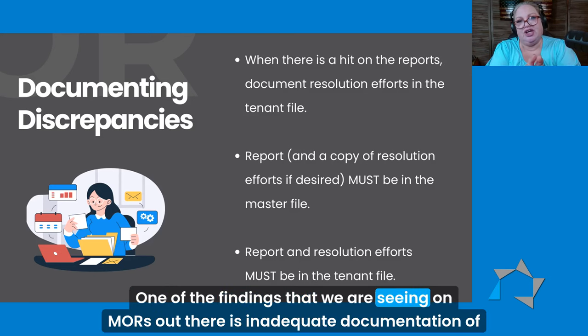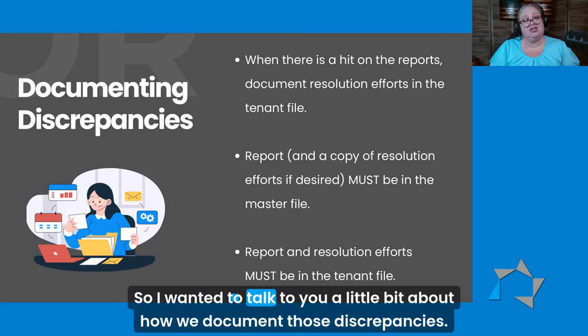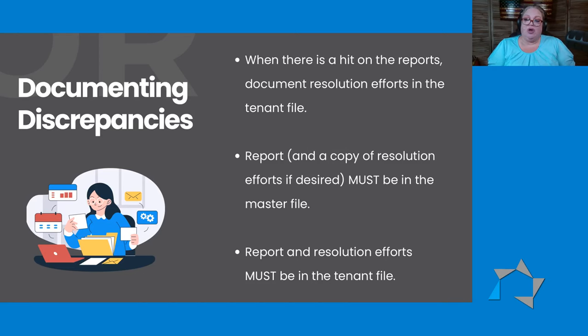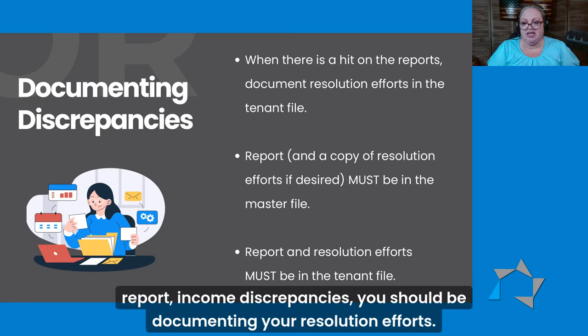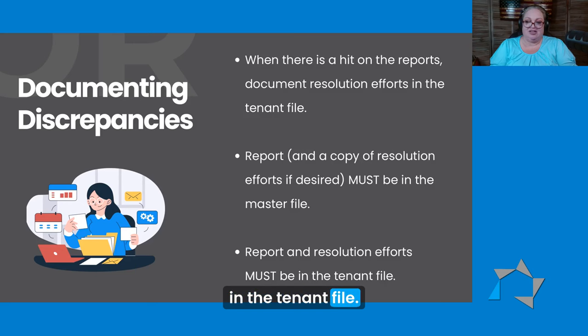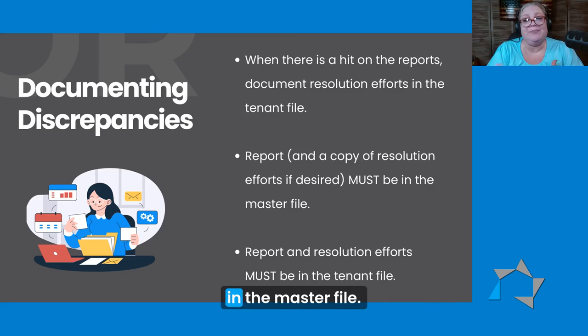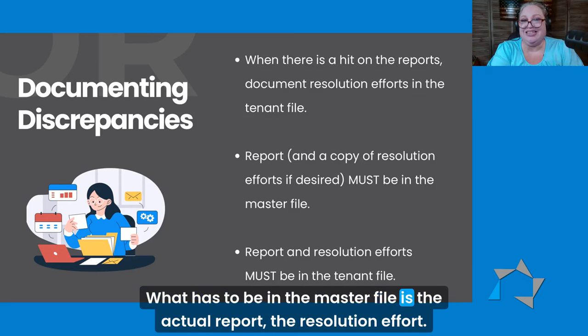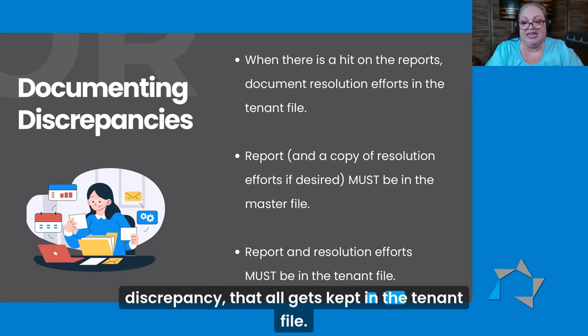One of the findings that we are seeing on MORs out there is inadequate documentation of discrepancies — either there's no documentation or there's not detailed documentation. When there is a hit on the reports — the multiple subsidy report, your new hires report, income discrepancies — you should be documenting your resolution efforts in the tenant file. Generally, what people do is they put a report and a copy of those resolution efforts in the master file. What has to be in the master file is the actual report. The resolution effort — your phone calls, your verifications, anything that you did to look at the discrepancy — all gets kept in the tenant file.